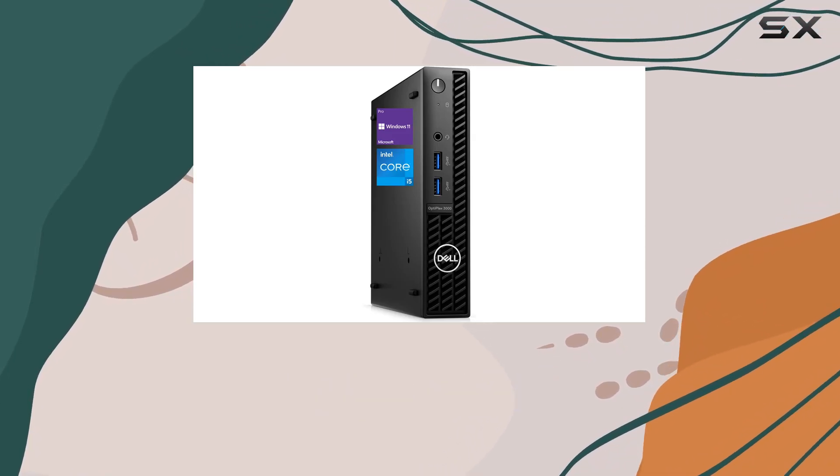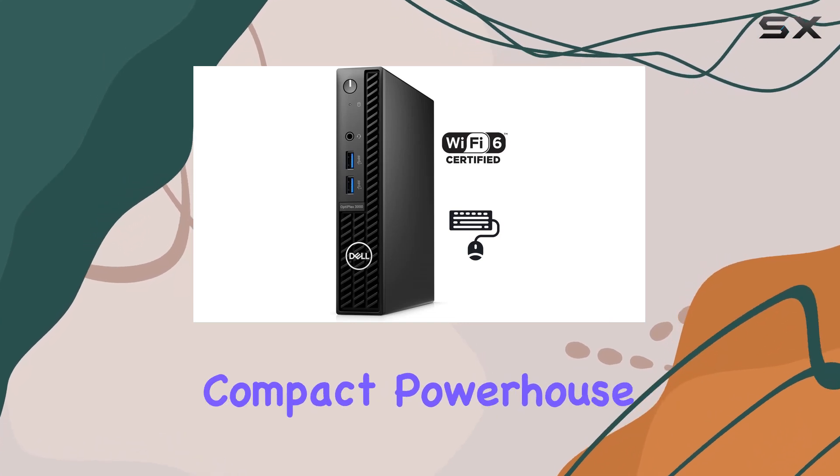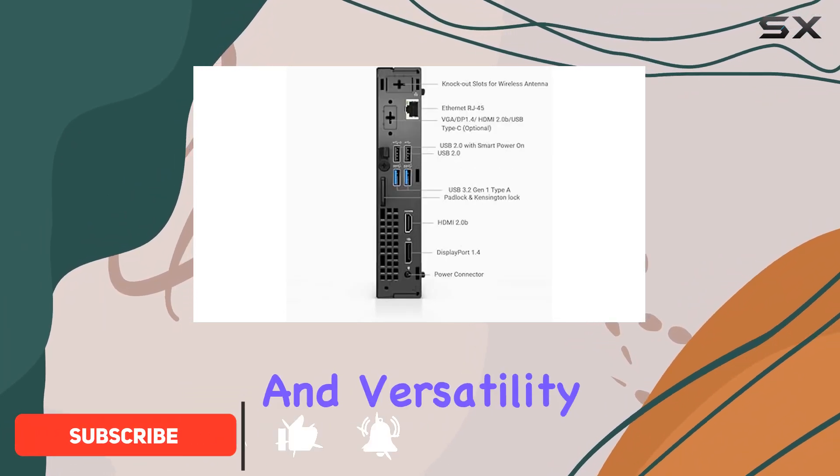Welcome to our comprehensive review of the Dell Optiplex 3000 MFF Business Desktop. This compact powerhouse is designed to meet the demands of modern business environments, offering a blend of performance, reliability, and versatility.